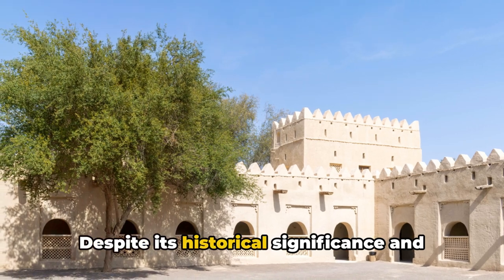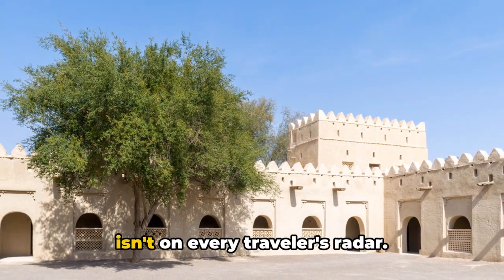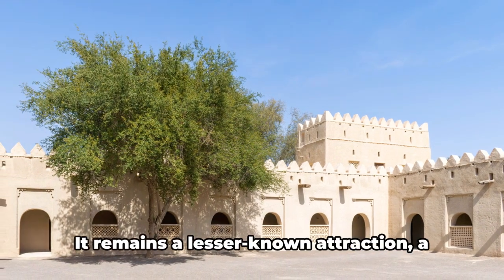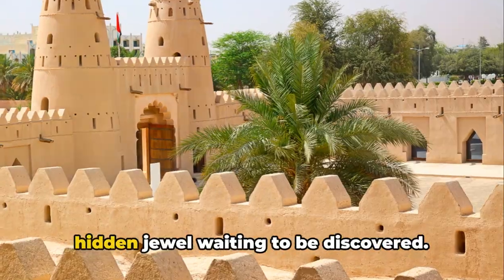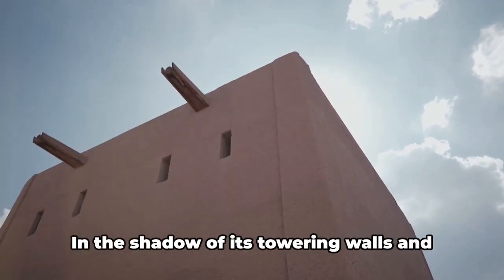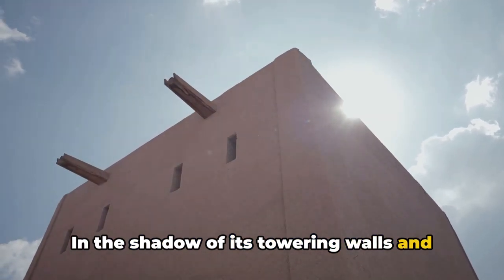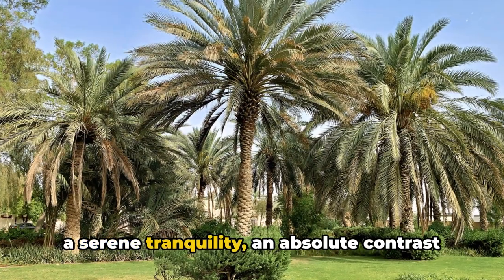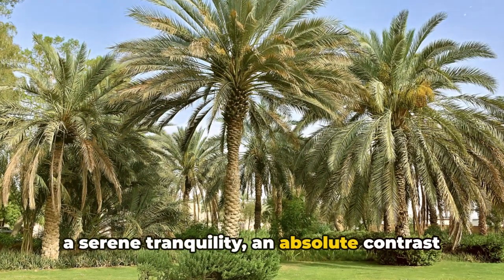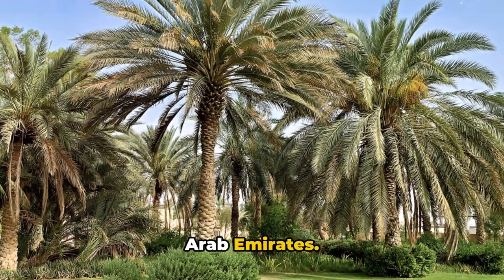Despite its historical significance and architectural grandeur, the Al-Jahili Fort isn't on every traveler's radar. It remains a lesser known attraction, a hidden jewel waiting to be discovered. In the shadow of its towering walls and amidst its winding passages, one can feel a serene tranquility, an absolute contrast to the bustling cityscapes of the United Arab Emirates.